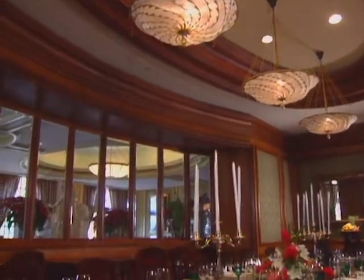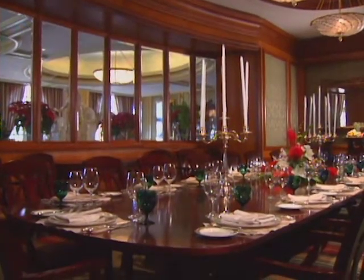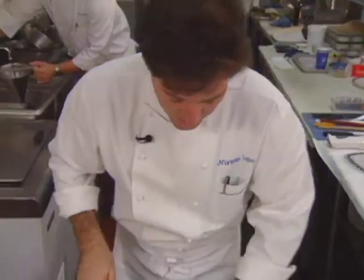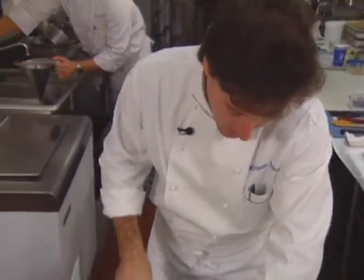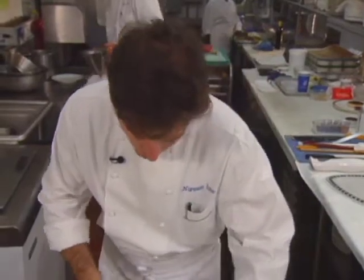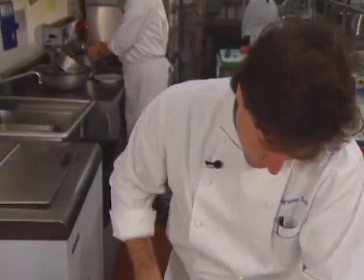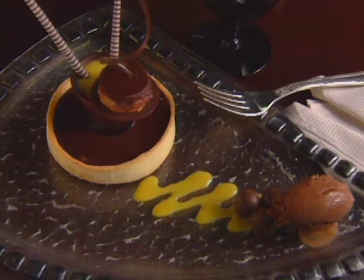Since joining the Ritz-Carlton Hotel Company, corporate pastry chef Norman Love has opened 23 hotels. He obviously still finds time to bake, being one of six pastry chefs selected for the World Pastry Cup 1999 Team USA. From his base in Naples, Florida, he presents banana chocolate tart and Creole sauce.